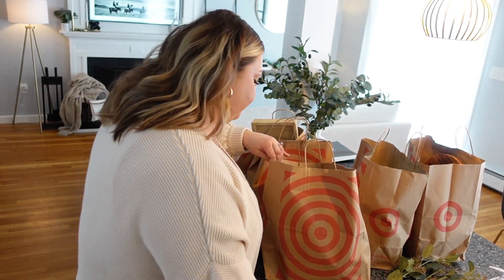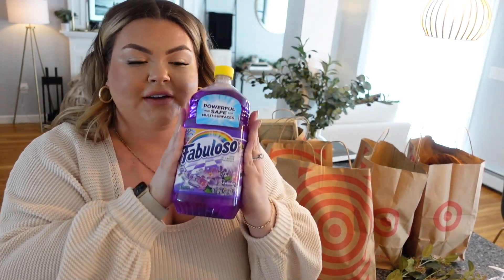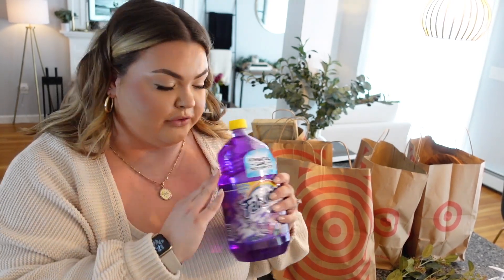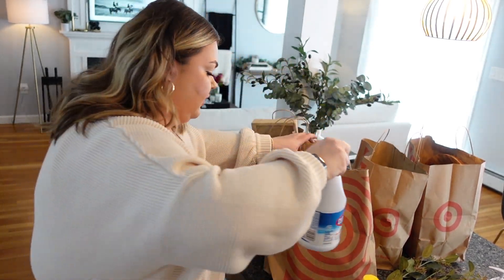I got some Pledge, and if you guys have not tried Fabuloso, this will make your house smell so good. Mix it with some water when you mop — amazing. And I also grabbed some Clorox.